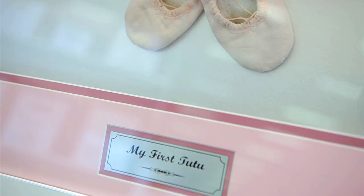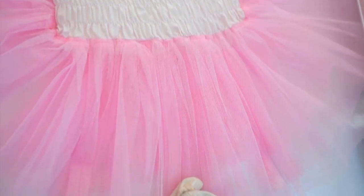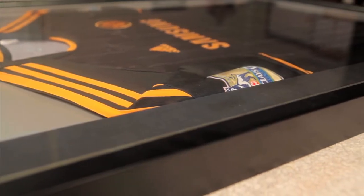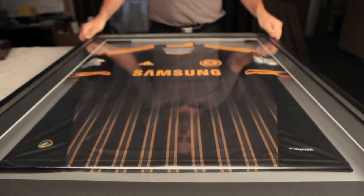A picture object with three-dimensional depth needs a different type of mount to one that is flat. You can see how the object has been brought forward from the backing board to achieve a three-dimensional effect. Often the choices can seem overwhelming, so that's why we have our expert team on hand to help you.